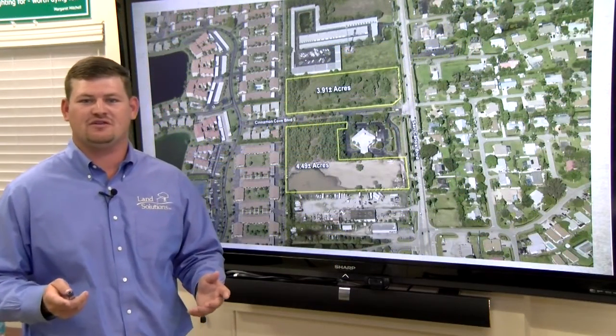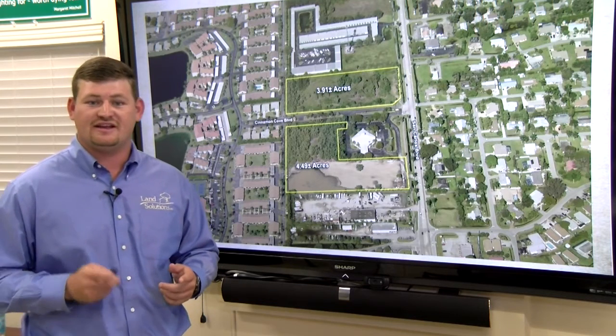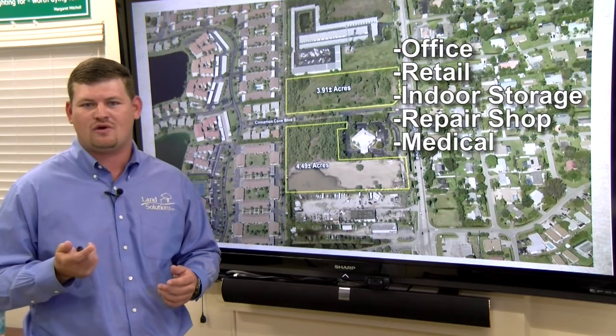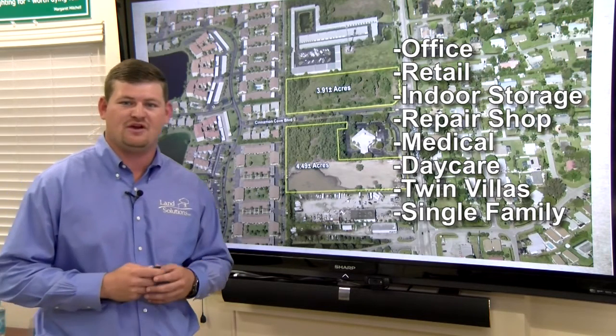Another great feature of the property is the C1A zoning designation. The C1A zoning allows for a lot of commercial uses, including but not limited to office, retail, indoor storage, repair shop, medical office, or even a daycare. It also allows for select residential uses, including twin villas and single family homes.